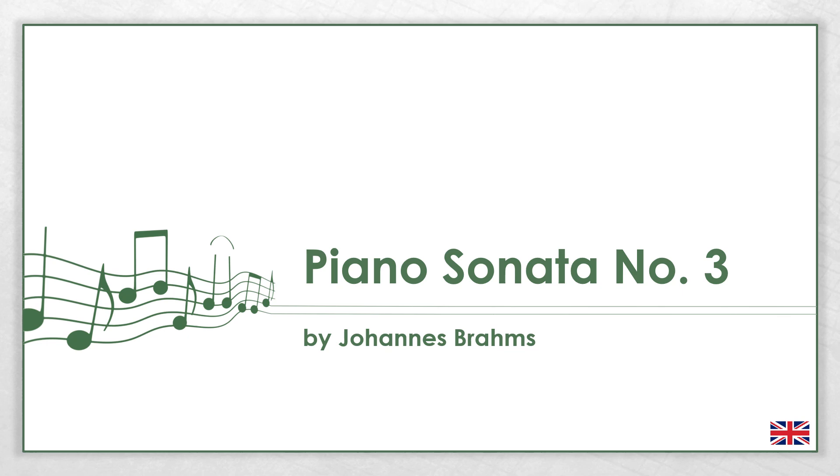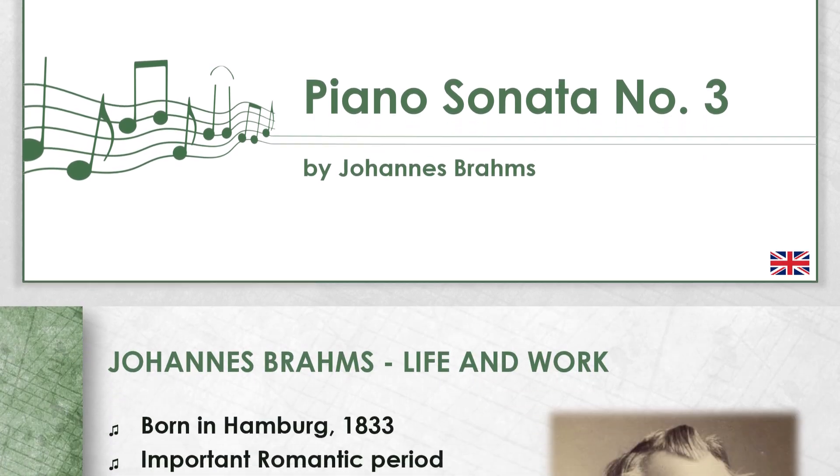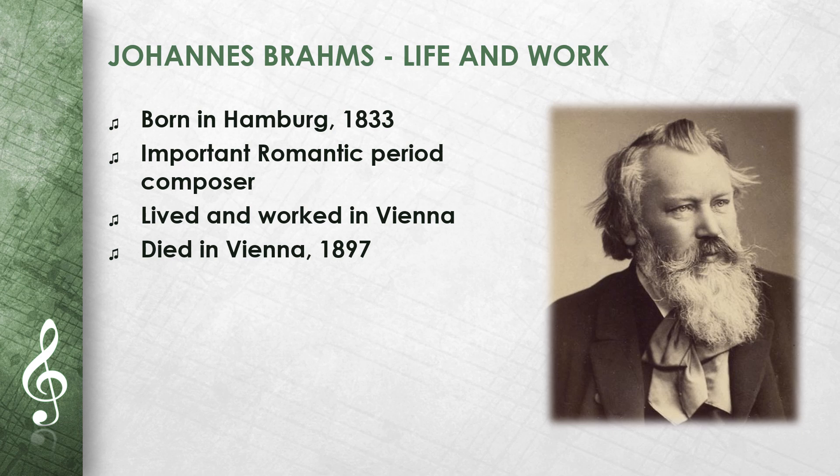This video is about Johannes Brahms' Piano Sonata No. 3. I will explain the most important things about the work and the composer. Johannes Brahms was born in Hamburg in 1833. He was an important composer of the Romantic period, writing symphonies, piano works, and chamber music.